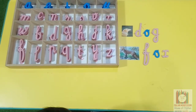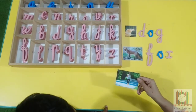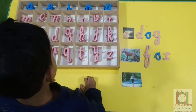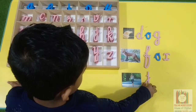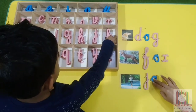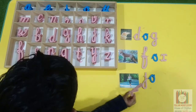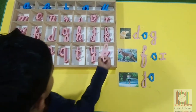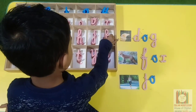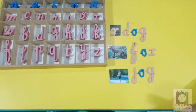Fox. What is the first sound? Joke — what is the last sound when we say joke? Good job.